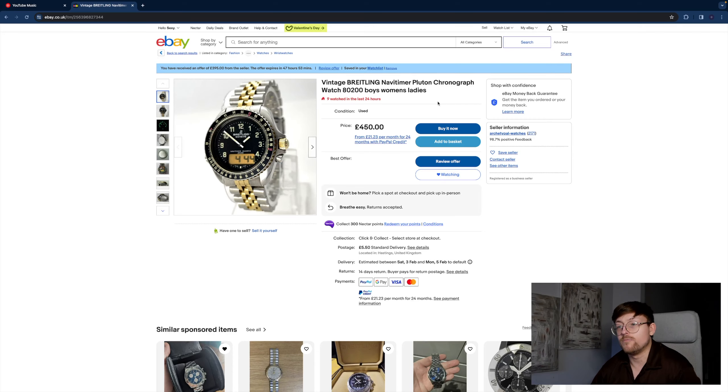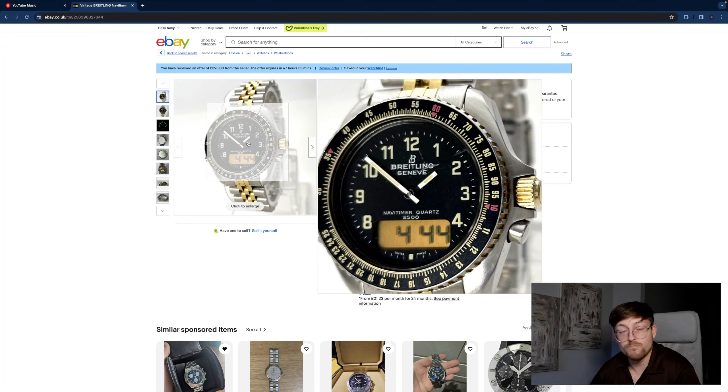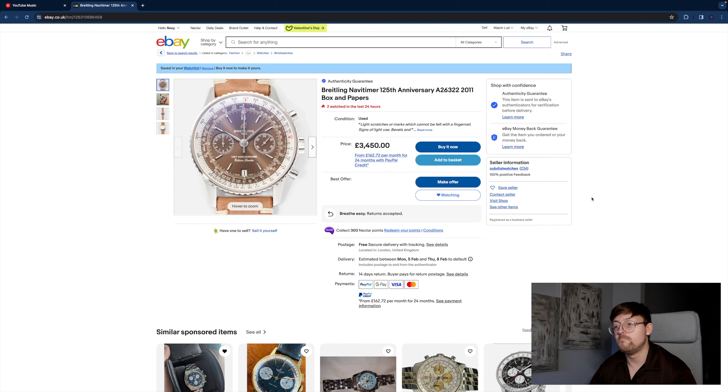We've got a Breitling Navitimer Pluton — this is a bit of a project watch. If anyone wants something they can repair, this is a great one to go for. I've just had an offer for £395, so if I was interested I'd counter at £350. This one has got some marks on the crystal, the LCD display isn't working correctly, and the bezel isn't clicking. It's a massive project watch. The seller mentioned it tells time okay but everything else isn't working very well, so if you're looking for a project it's a great one to go for.